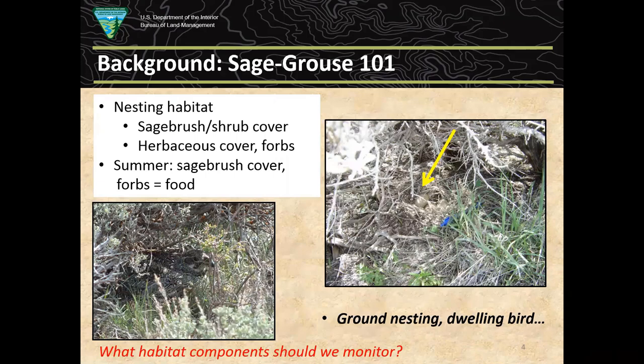The upshot is that sage-grouse is a landscape species — a ground-dwelling, ground-nesting bird. They can fly pretty well and pretty high, but they spend a lot of time walking around on the ground. When we're talking about monitoring habitat components, that's a trigger for thinking about what kinds of things we'd be monitoring: shrub cover, grass cover, and that sort of thing.